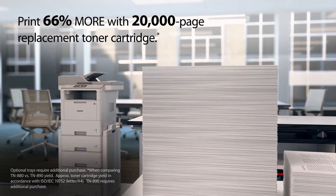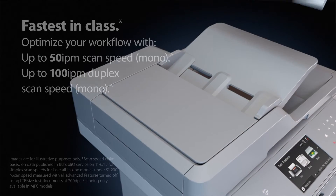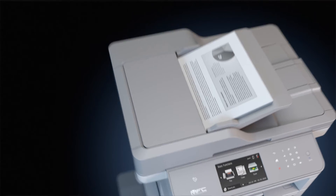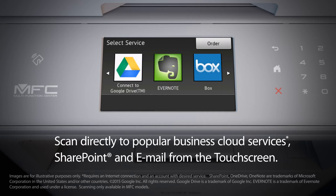Get even more value when you use the ultra high-yield replacement toner cartridge. Brother helps you optimize your workflow needs with the fastest in-class scan speed. Use the touchscreen to scan directly to popular business cloud services, as well as SharePoint and email.